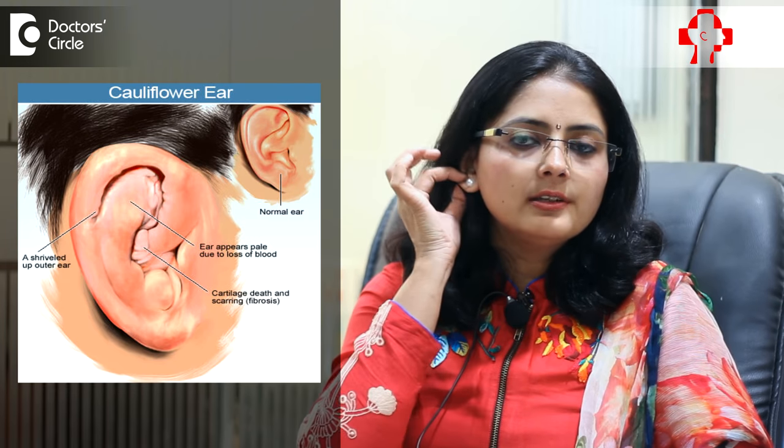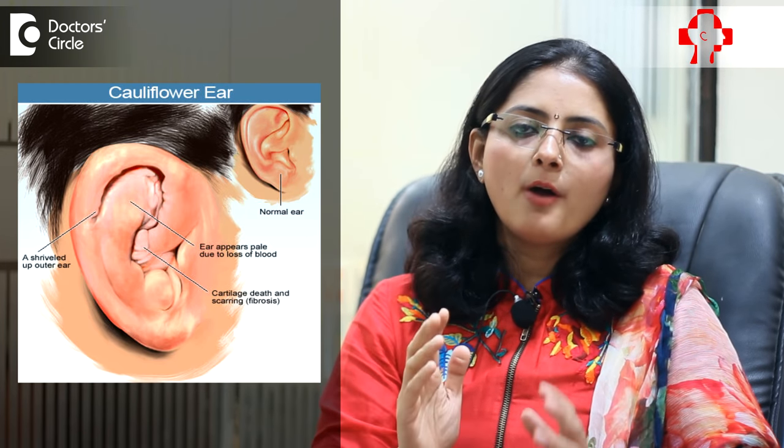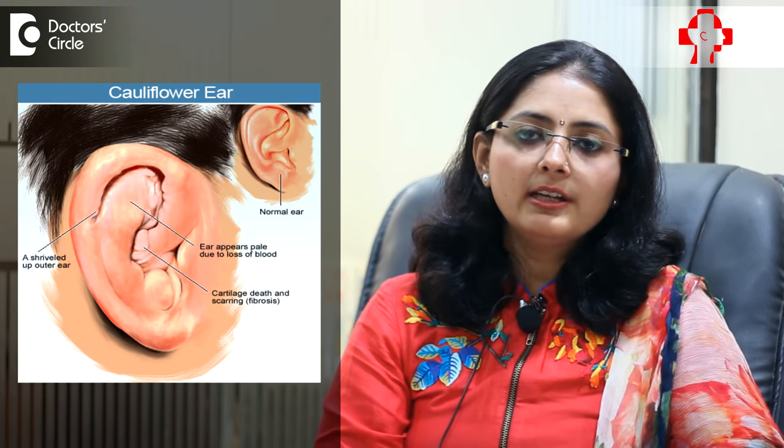Cauliflower ear is a condition of the external ear, or pinna. This happens because of trauma or blunt trauma to the external ear — for example, in boxers, or when you have a slap on your ear, or a shearing force, or following an insect bite.